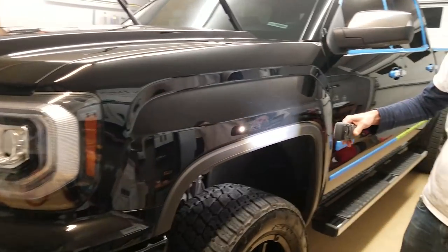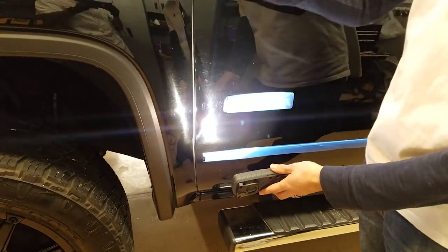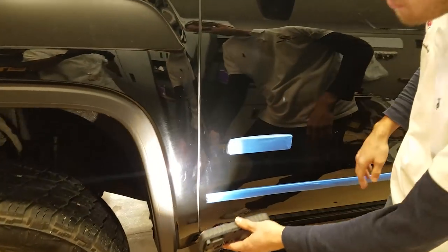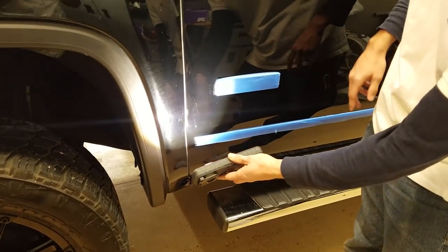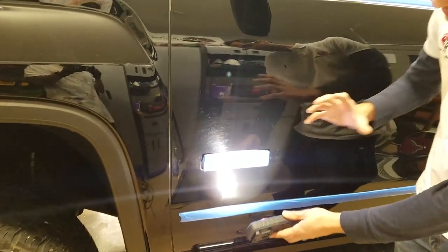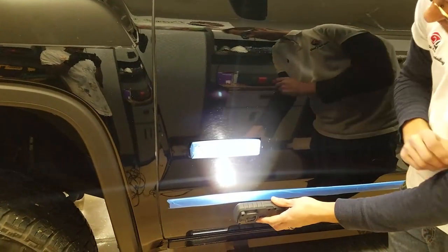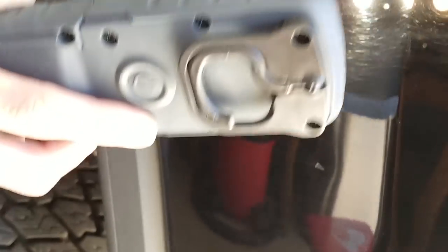If you take a look at these lower areas, these are where most of the dirt is going to be located. It gets flung up from the tires onto the side panels and doors. At these automatic car washes, those brushes are just turning on the paint, and all those little pieces of grit and sand are scratching almost like sandpaper onto your paint, causing extreme amounts of damage. With this light, you can see it's pretty bad on here.